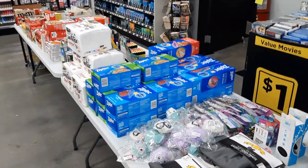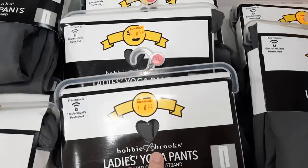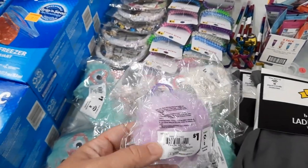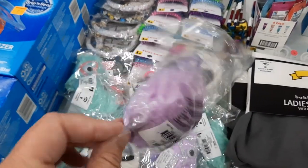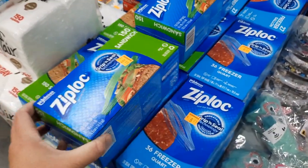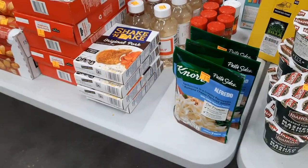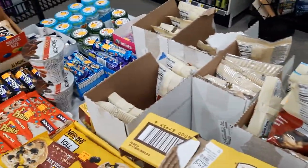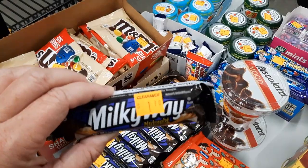There's another table here full of food. Ziploc bags. We have ladies' yoga pants for $2.25. These look like they're on clearance too if they're on this table — they'd be just a few cents. More Ziploc bags, some sides, and candy bars for about 55 cents.